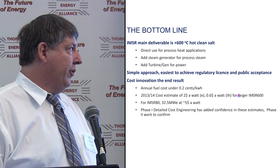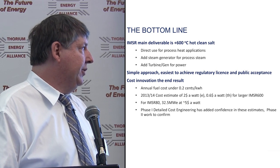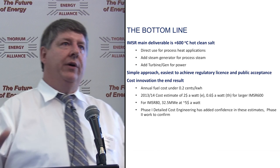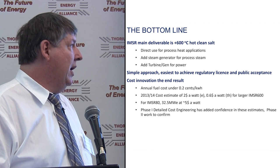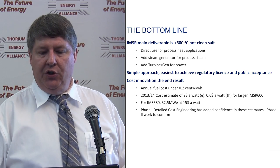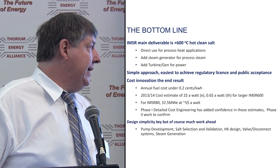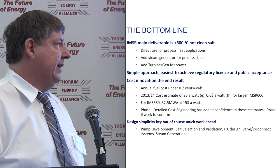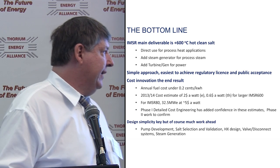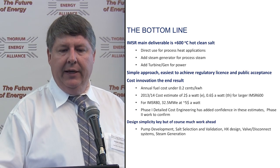For the smallest unit at about 32.5 megawatts electrical, about $5 per watt — economies of scale when you try to shrink them. Our Canadian government would love us to go even smaller, but we resist going any smaller. Our phase one detailed cost engineering work has added confidence; phase two will expand this enormously. Design simplicity is the key, but of course much work lies ahead: pump development, salt selection and validation, heat exchanger design, valve and disconnect systems, steam generation — all quite solvable issues, just good old-fashioned engineering to do.